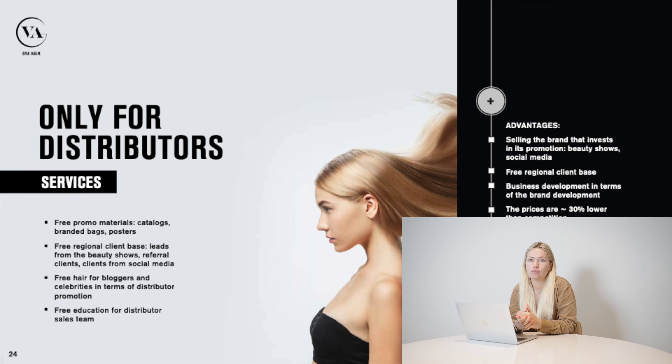If you want to be our distributor and sell our hair under the GVA Hair brand, the main advantage is selling a brand that already invests in its promotion and is known in the United States — we supply you with promo materials, catalogs, branded bags, brochures, and give you a free regional client base. The main disadvantage is that we control the prices — if you sell under the GVA brand, you cannot set your own prices and must follow our retail and salon price lists.